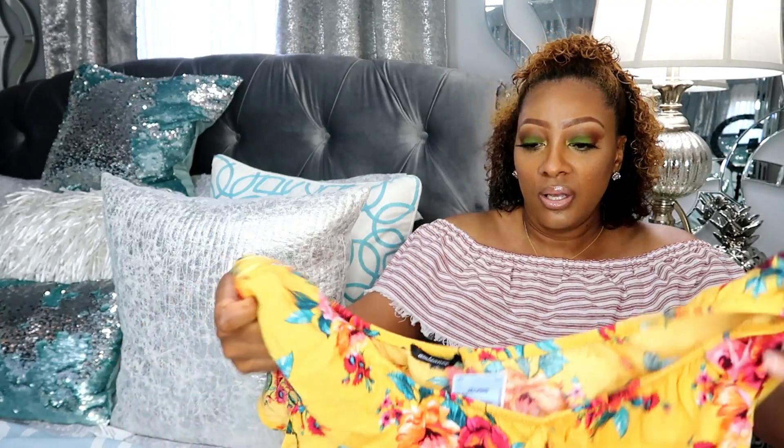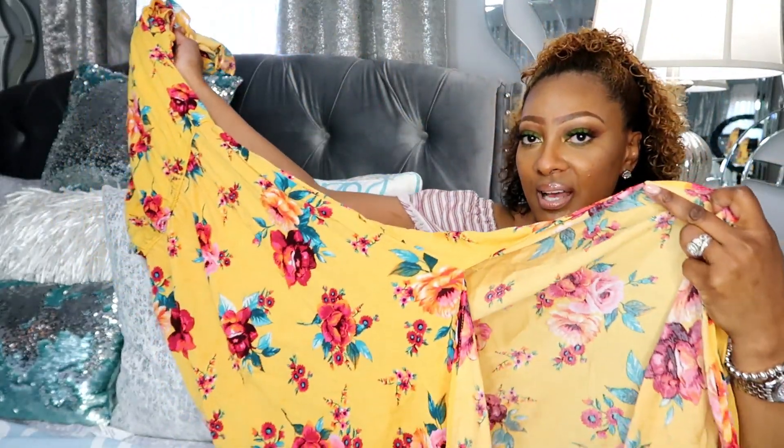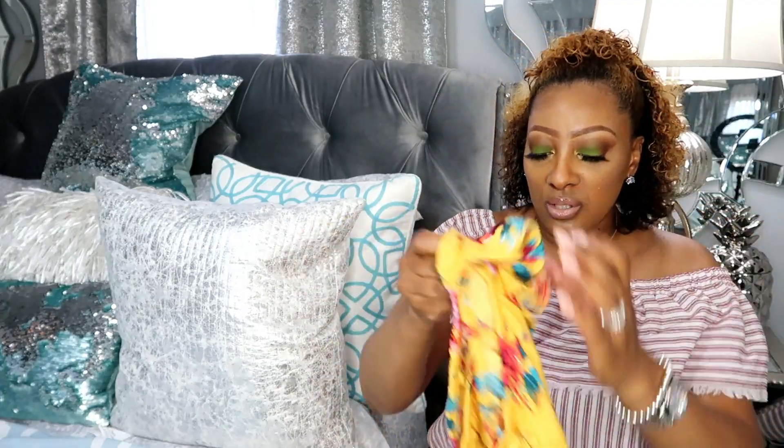Next we have this cute dress by Ambiance. It's a size large — long, pretty yellow with florals and a slit on the side, super super cute. You can wear it off the shoulders or on the shoulders to be a little more assertive. The price was only $11.99 and it doesn't look cheap at all, and that's one of the things I love about Ross. You find really nice deals for less — the same brands you'd find at Carson's or Macy's — and it fits my budget.